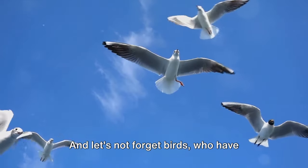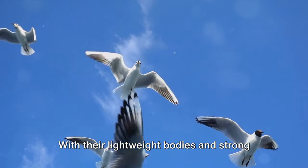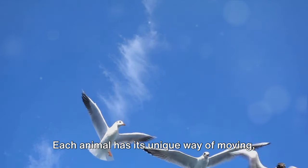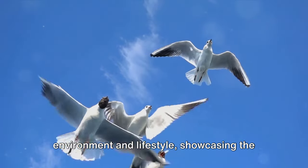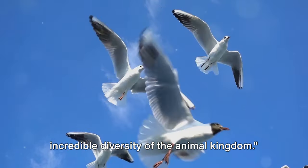And let's not forget birds, who have mastered the art of flying. With their lightweight bodies and strong wings, they soar through the sky, providing them with a bird's eye view of the world below. Each animal has its unique way of moving. Their methods of locomotion are wonderfully adapted to their environment and lifestyle, showcasing the incredible diversity of the animal kingdom.